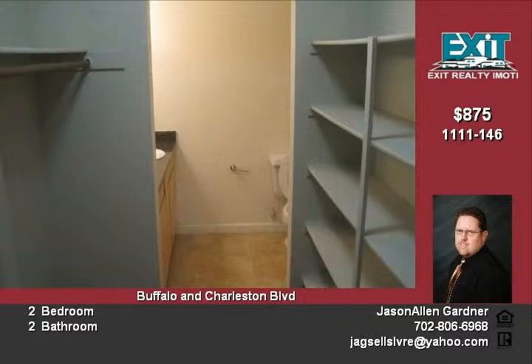Want to go shopping? Boca Park and Chivoli Village are a 10-minute drive away, along with Angel Park and Badlands Golf Courses, and the Rampart and Suncoast Casinos. Please call Jason Gardner at 702-806.